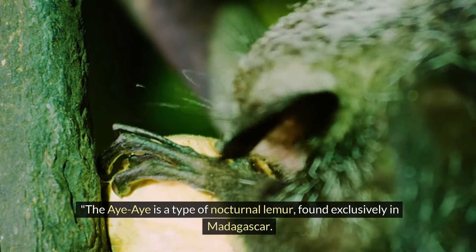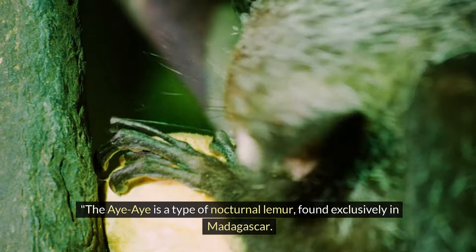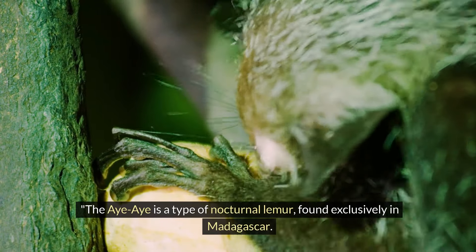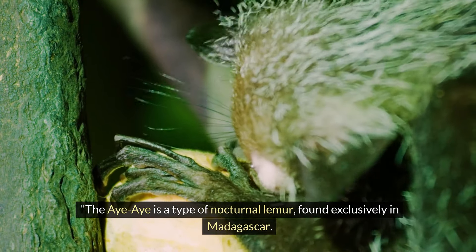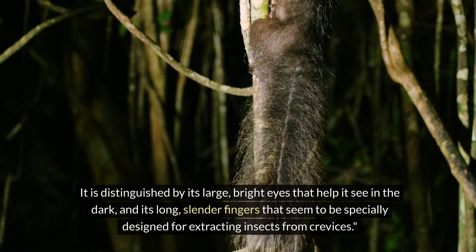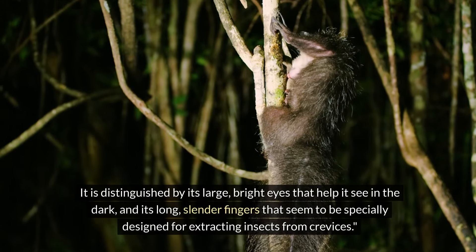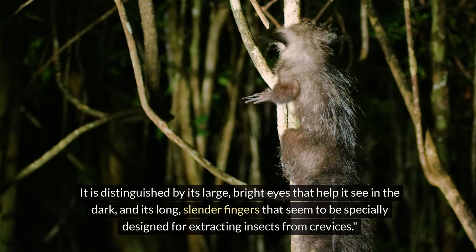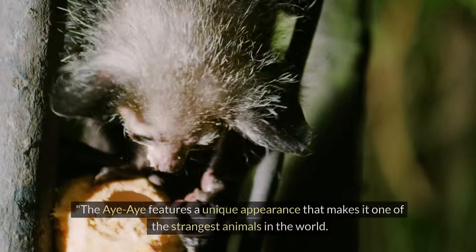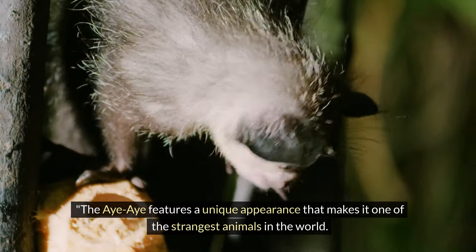The Aye-Aye is a type of nocturnal lemur found exclusively in Madagascar. It is distinguished by its large, bright eyes that help it see in the dark and its long, slender fingers that seem to be specially designed for extracting insects from crevices. The Aye-Aye features a unique appearance that makes it one of the strangest animals in the world.